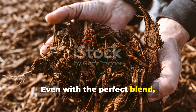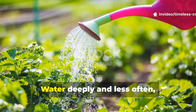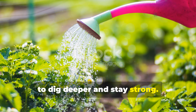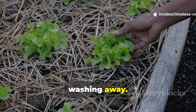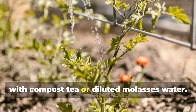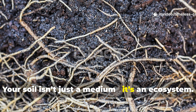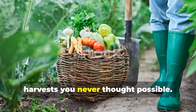Even with the perfect blend, how you maintain your soil determines long-term results. Water deeply and less often — not shallowly every day — it trains roots to dig deeper and stay strong. Protect your soil with mulch to lock in moisture and prevent nutrients from washing away. And every month, feed the microbes by drenching your beds with compost tea or diluted molasses water. Your soil isn't just a medium — it's an ecosystem. Keep it alive, and it'll reward you with growth and harvests you never thought possible.